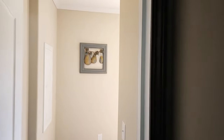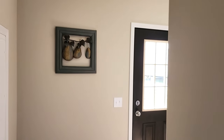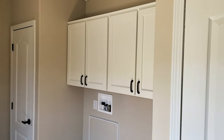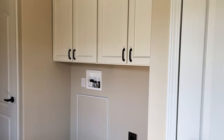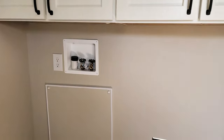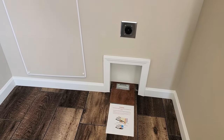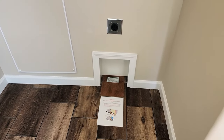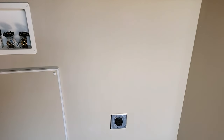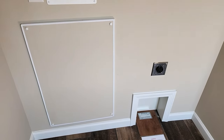Now we're heading to the utility room. You've got cabinets over the top of the washer and dryer, your inlets right there, and a recessed floor channel for the dryer vent that recesses back into the wall so it doesn't push your dryer out into the floor — a really good idea.